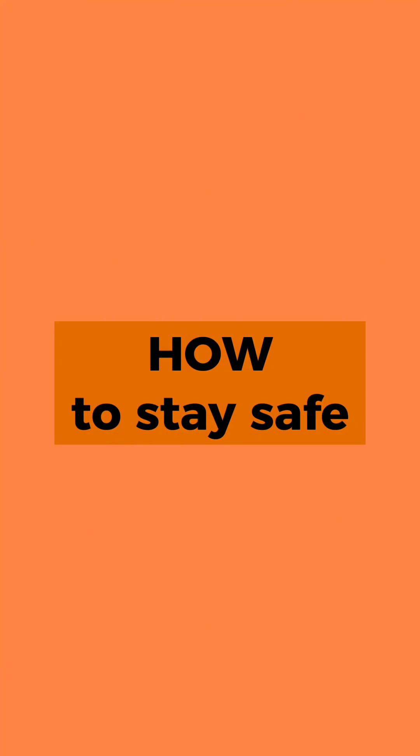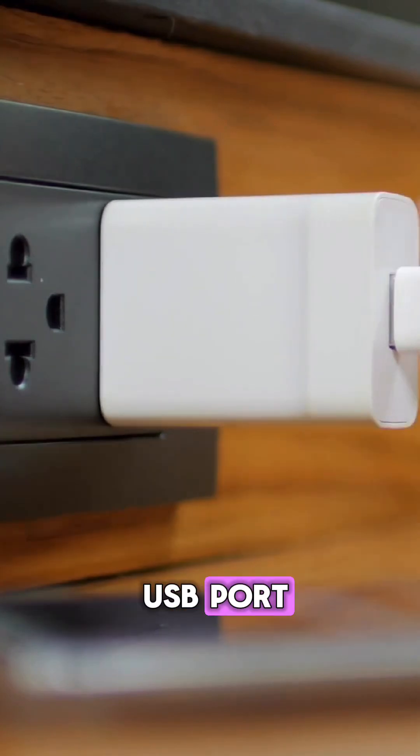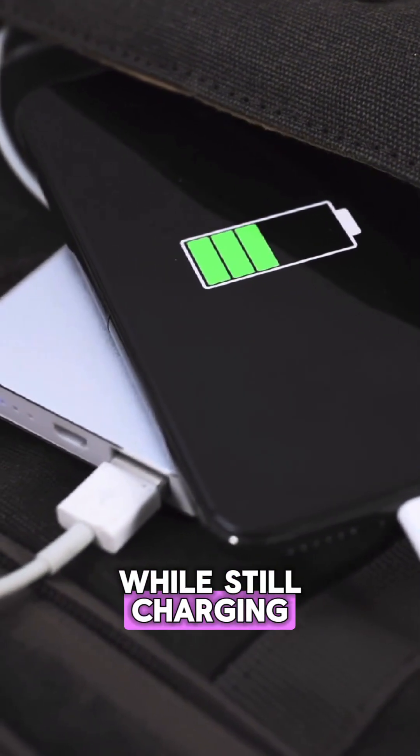Here's how you can stay safe. Use your own charger and USB cord. Plug into a wall outlet, not a USB port. Carry a power bank or use a USB data blocker — it blocks data transfer while still charging.